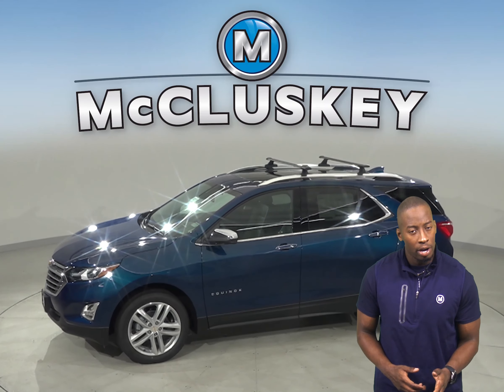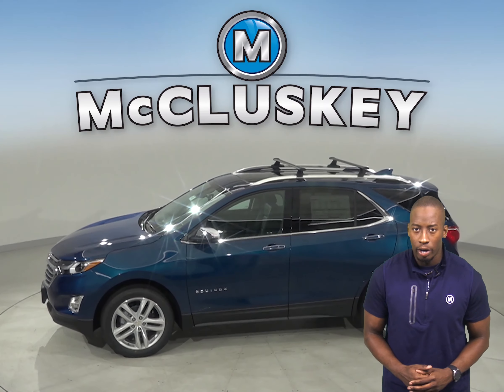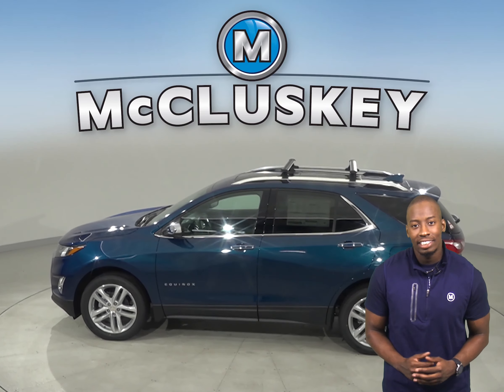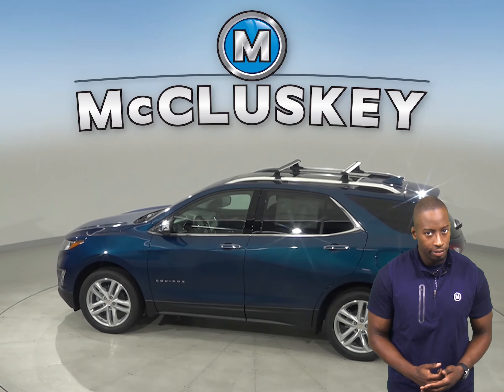When coming down from 70 mph to zero, the 2020 Chevrolet Equinox stops at 161 feet while the Acura RDX stops at 177 feet.